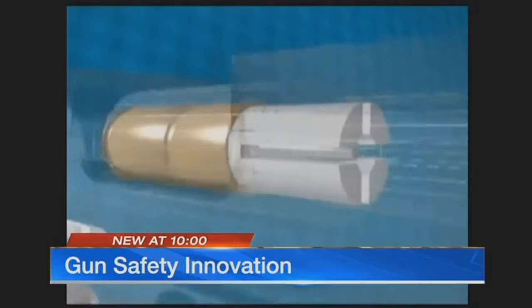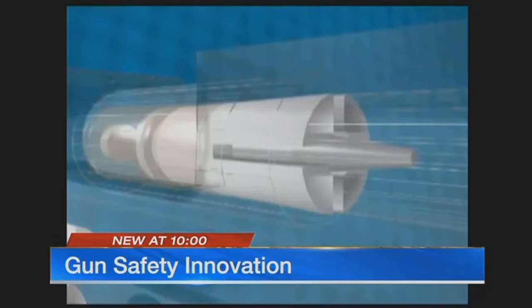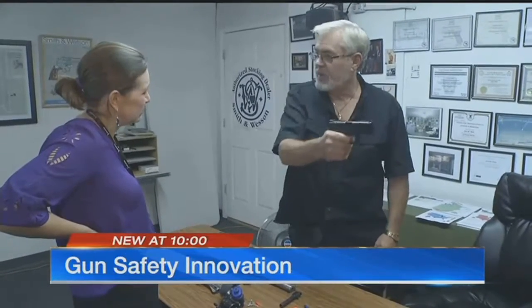If a kid or an intruder finds your gun and pulls the trigger, the safety bullet will instantly disable your firearm. But if you need to use it, it takes just a few seconds — you've got to kick it out and put a live one in there before you can fire it.